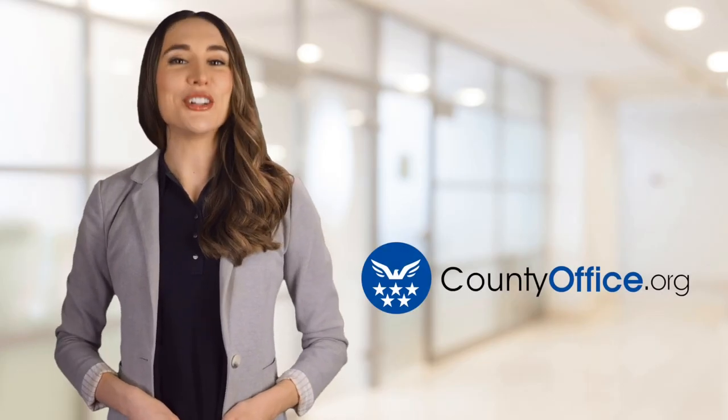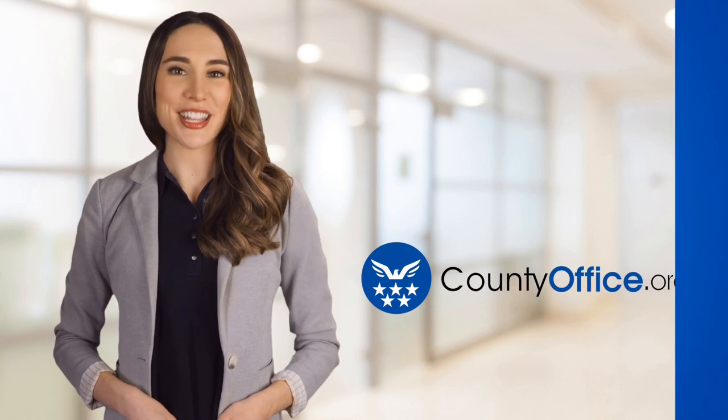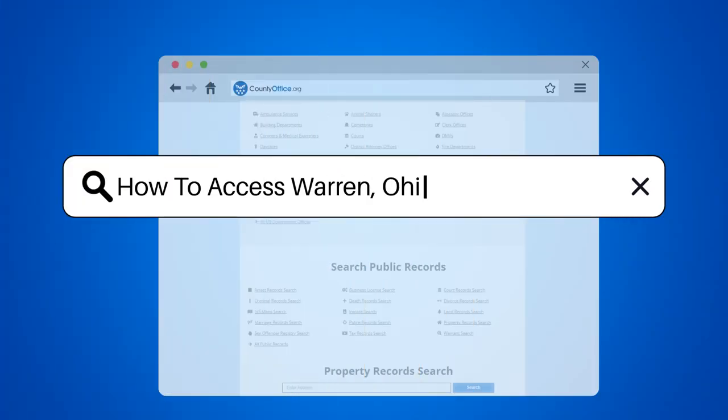Welcome to County Office, your ultimate guide to local government services and public records. Let's get started. How to access Warren, Ohio police reports.